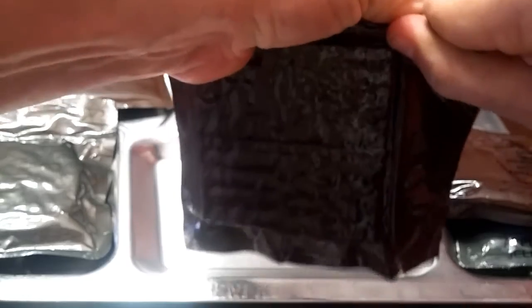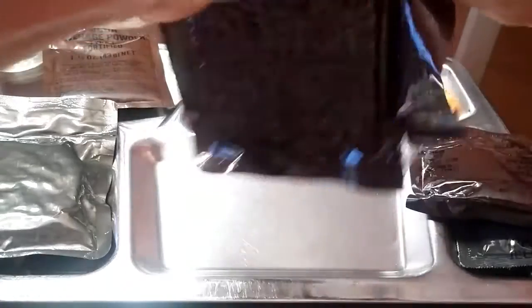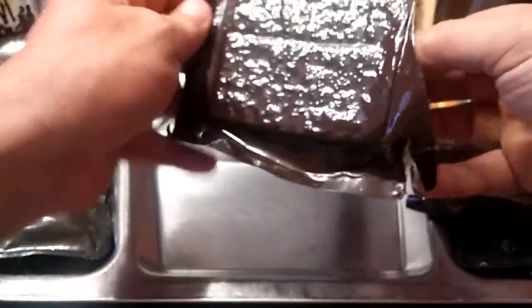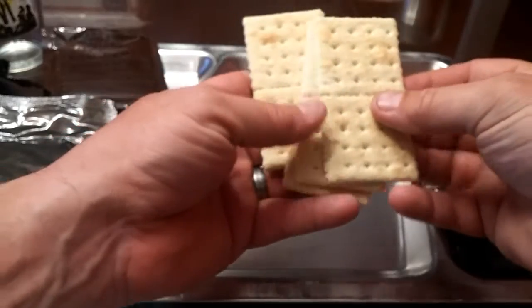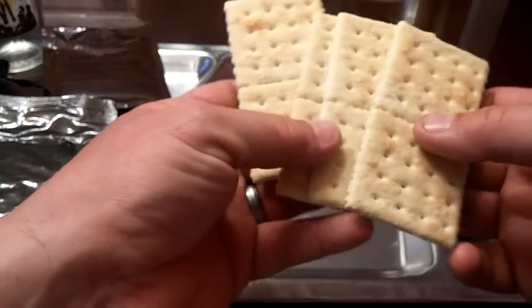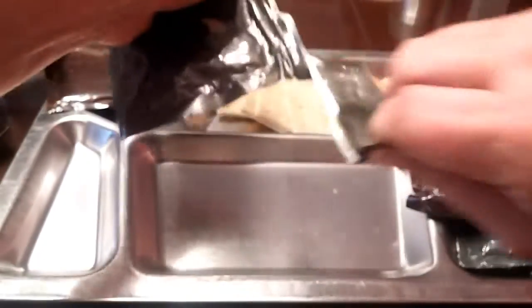Next let's check out our crackers. They seem to have a pretty good seal still. These have actually been broken in half, but these are like the old style that actually had salt on them. Let's take a sniff — not really sure on them, but we'll find out in a minute.